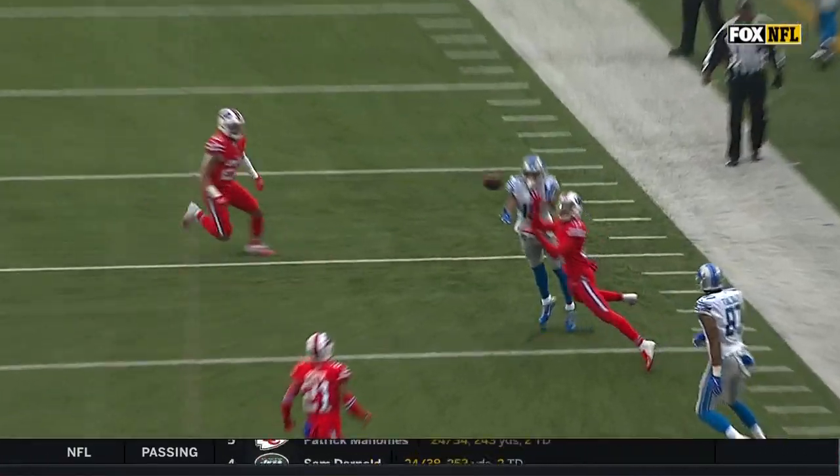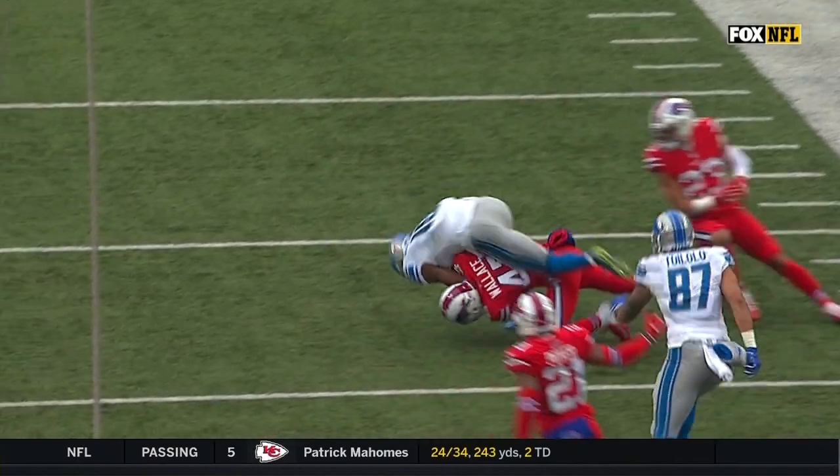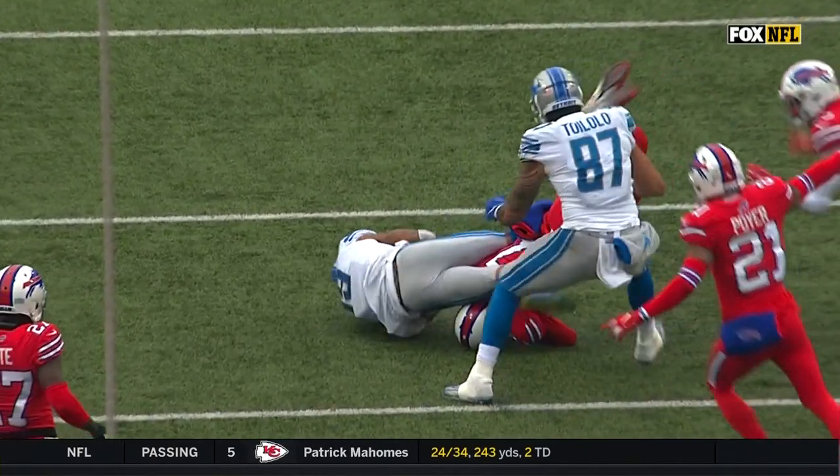Watch him go up and rip this out of the arms of Levi Wallace. Wallace has a better shot at coming down with this.